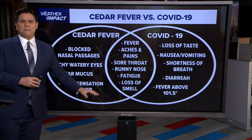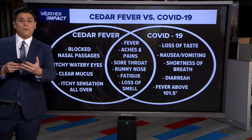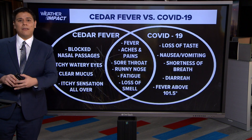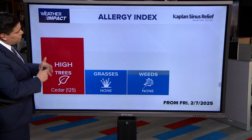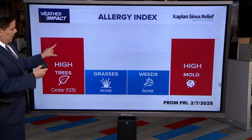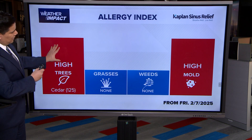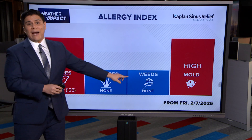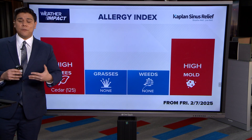Just keep an eye on those symptoms to not confuse it with other illnesses, but always get the advice from your primary care physician regarding the symptoms and how to treat it. During our morning newscast you see us showing the allergen index — pay attention to these numbers. We have high tree pollen currently in the picture. This is from Friday, February 7th, and we get this data from the City of Houston Health Department.